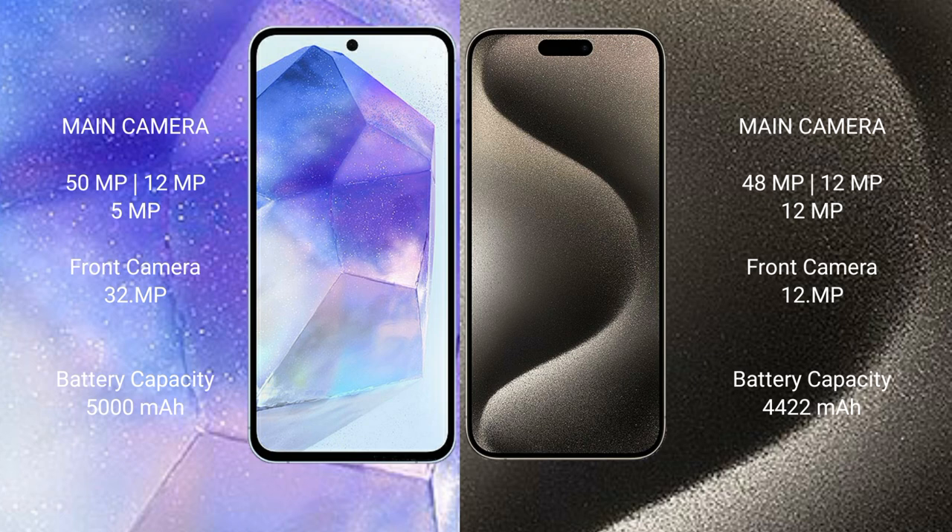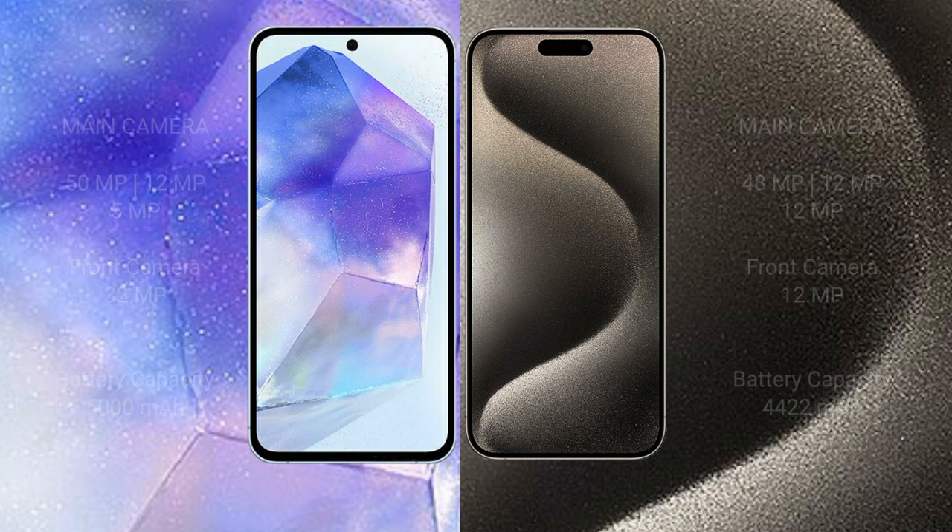Samsung Galaxy A55 comes with a 5,000mAh battery with 25W fast charging support. iPhone 15 Pro Max comes with a 4,441mAh battery with 30W fast charging support.